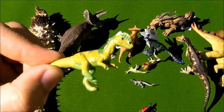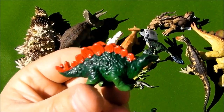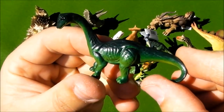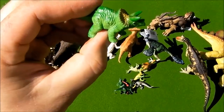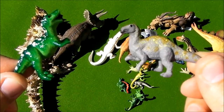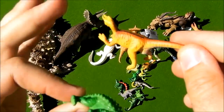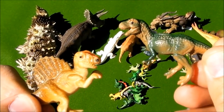This one is a Dilophosaurus. A Stegosaurus. Here we have a Brachiosaurus. A Triceratops. Here we have an Ankylosaurus and a Raptor. And here we have a Tyrannosaurus Rex and a Spinosaurus.